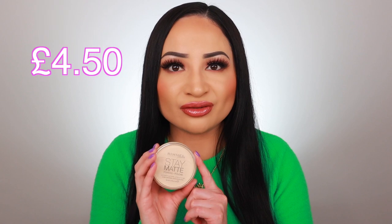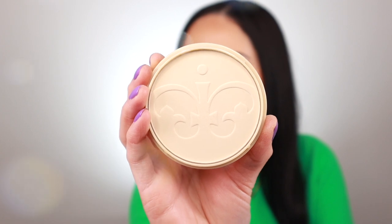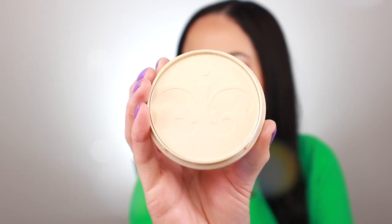Next I've got the Rimmel Stay Matte Setting Powder — an oldie but a goodie, a classic when it comes to setting powders — and it only retails for £4.50, which is an absolute bargain. It's a really lightweight setting powder that helps mattify your skin and control shine, sets your makeup into place, and has a beautiful soft focus finish. It reduces the appearance of pores and gives you flawless looking skin. It claims up to nine hours of matte finish, though I usually get about three to four hours before needing to reapply.